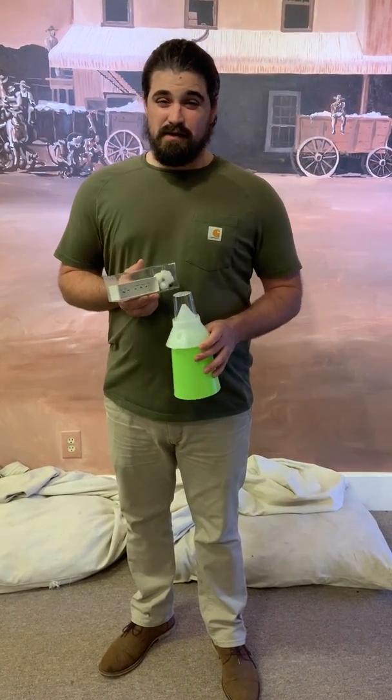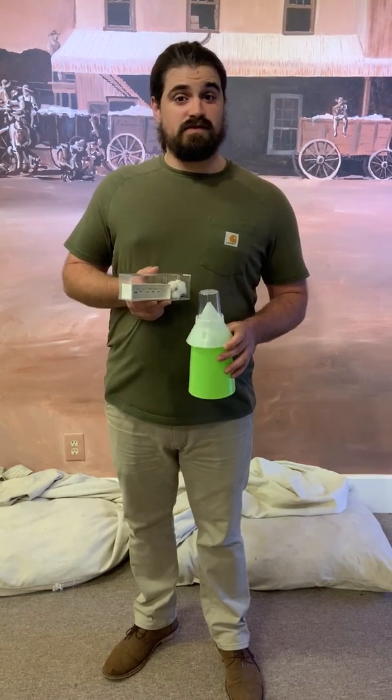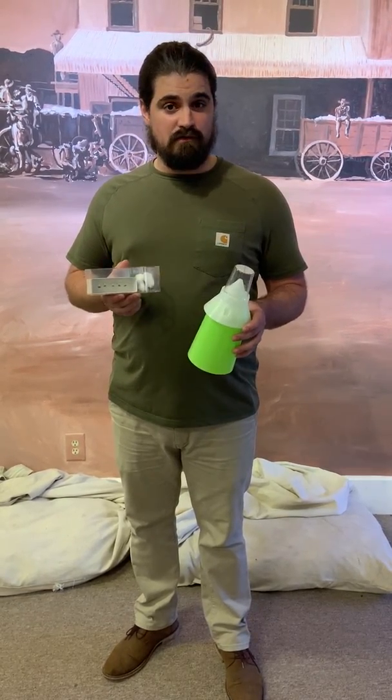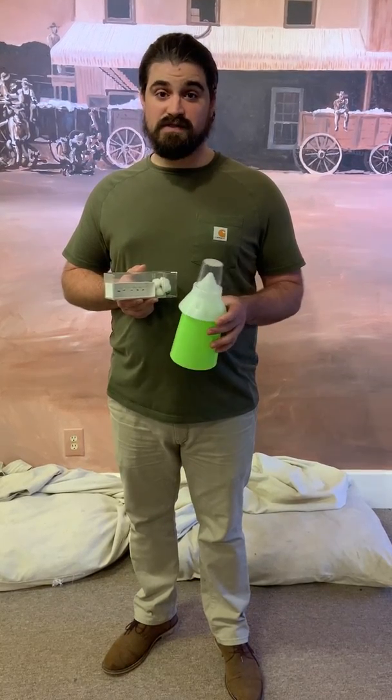In 1978, the boll weevil eradication program was started with the initiative to eradicate the boll weevil, which they have mostly succeeded with.